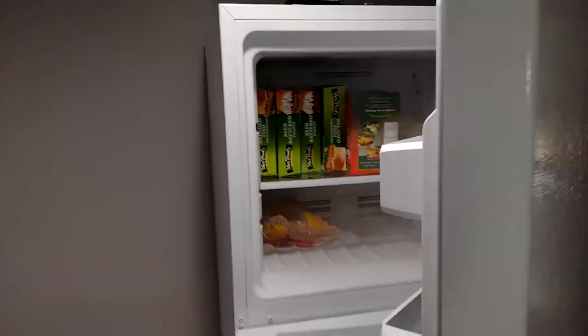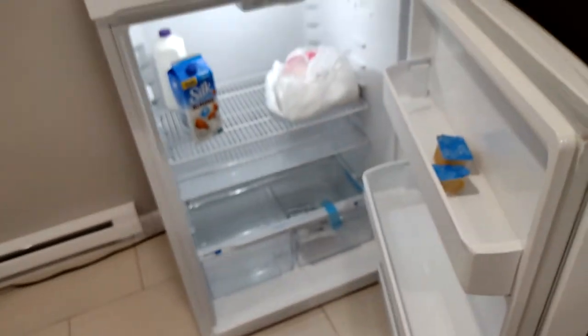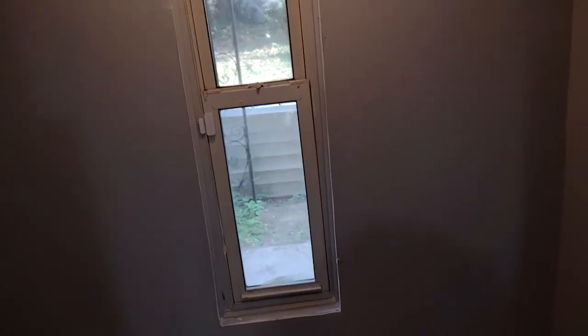The refrigerator doesn't have much in it yet, but it's a very nice brand new refrigerator. This is our little laundry room — I'm going to put something here so we can have all our stuff like detergent and extra supplies, and that's the hookup over there.